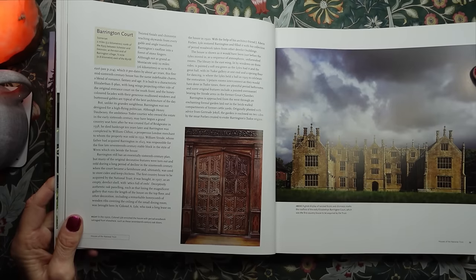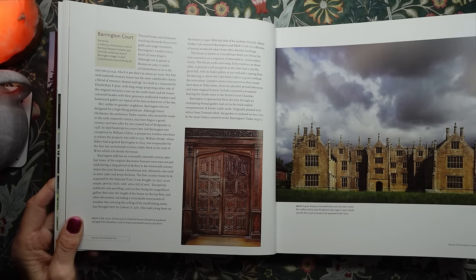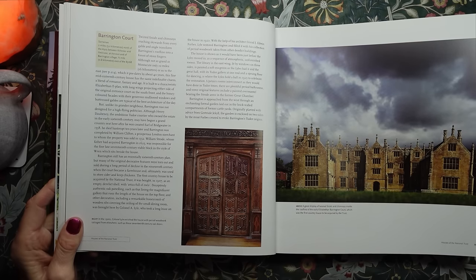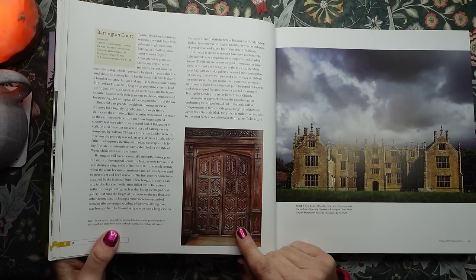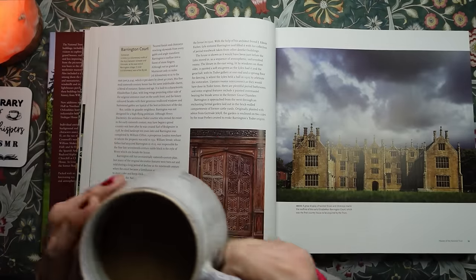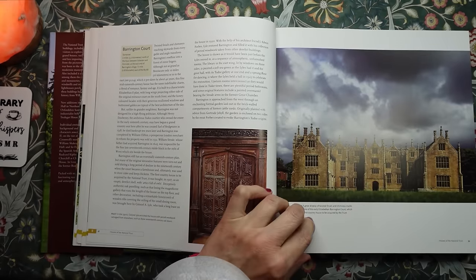This is Barrington Court in Somerset. A great display of twisted finials and chimneys marks the roofline of the early Elizabethan Barrington Court, which was the first country house to be acquired by the Trust. In the 1920s, Colonel Lyle enriched the house with period woodwork salvaged from elsewhere, such as these 17th century oak doors. That's magnificent. I love that picture.